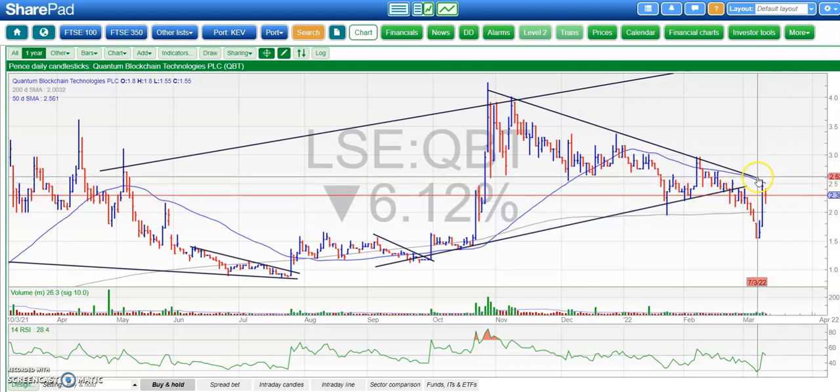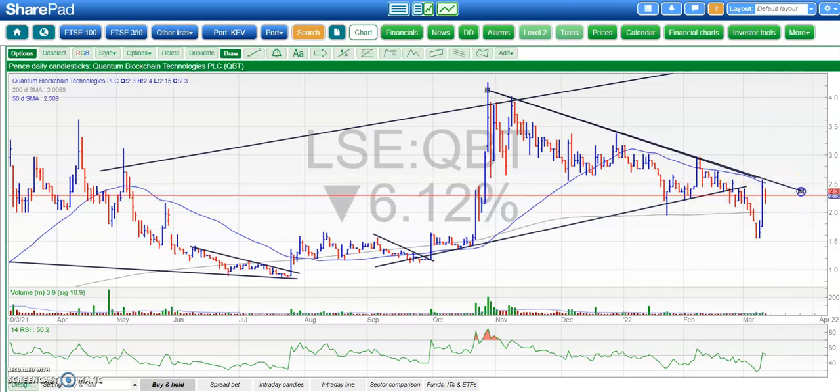Moving on to Quantum Blockchain, which has been one of my favourites over the recent past. The shares haven't particularly reflected that, but we have had a bear trap gap reversal over the last week. We gapped down at the beginning of the month and then closed above the gap yesterday. The old support at 1.9 pence — above that one — would expect the shares to not only break that line of resistance from October, but also retest the initial 2022 resistance around £3, perhaps by the end of this month.